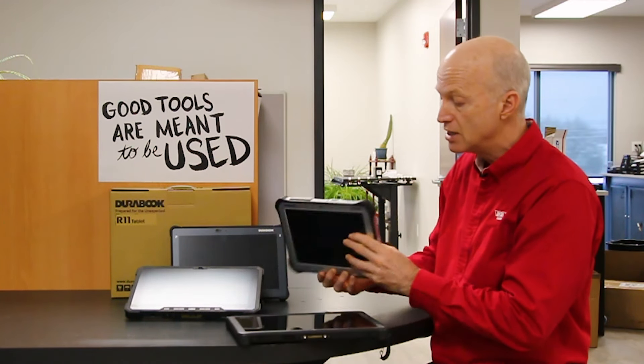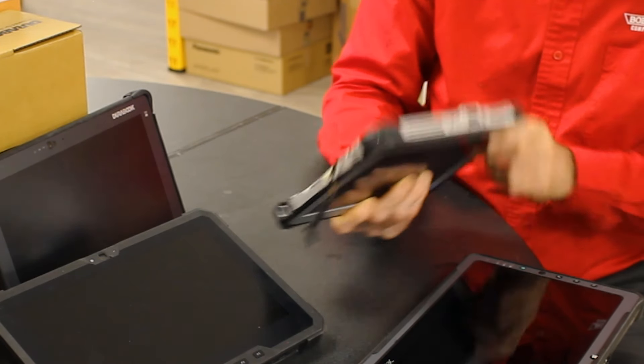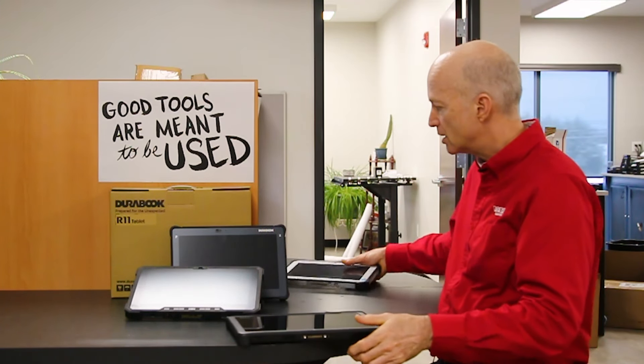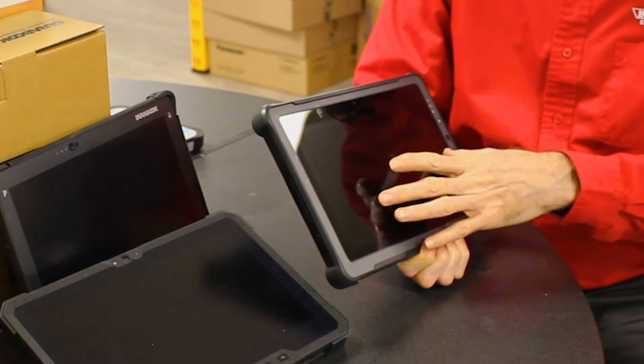The FZ-G1 has a great battery and you can add upgrades — this one has a barcode reader, and you can also add a USB port and GPS. It can include broadband and a daylight-readable screen. It's a nice tablet.